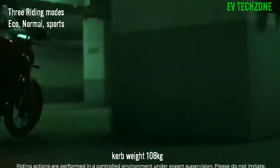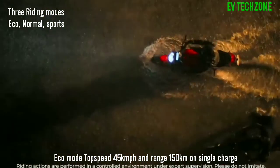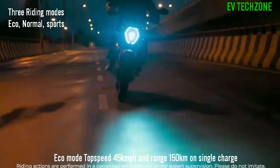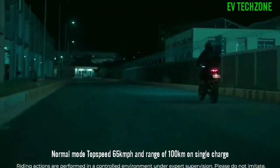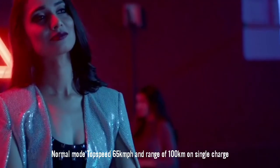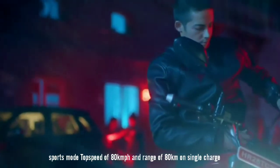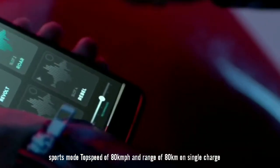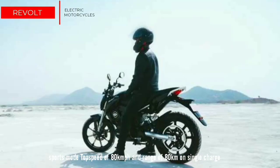It comes with 3 riding modes. In Eco mode, the RV400 can reach a top speed of 45 km per hour with a range of 150 km per charge. In Normal mode, it can reach a top speed of 65 km per hour with a range of about 100 km per charge. In Sports mode, the RV400 can reach a top speed of 80 km per hour with a range of 80 km per charge.